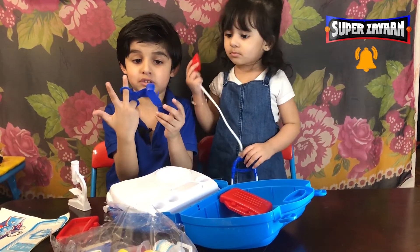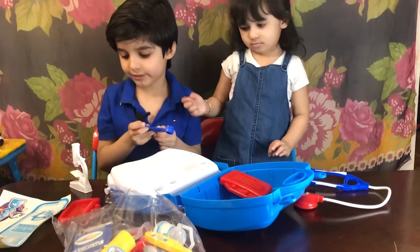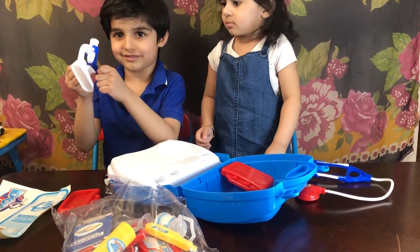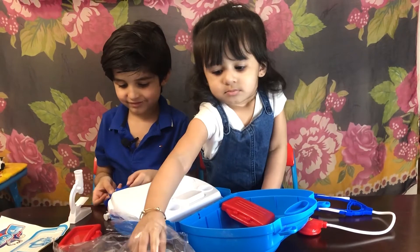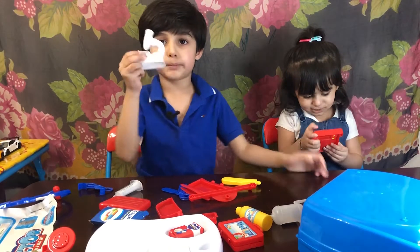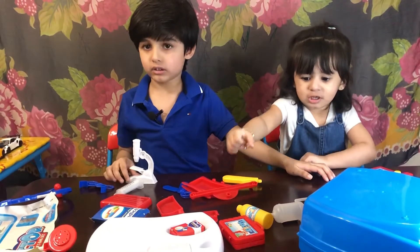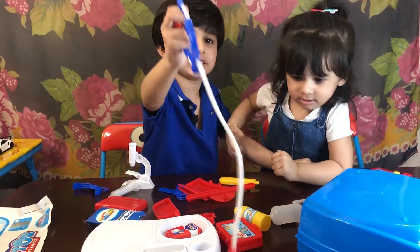Wait, what's this? We don't know what this is. Picking up tools. So we have a microscope.